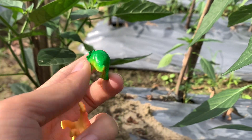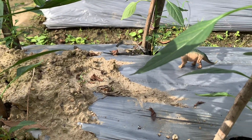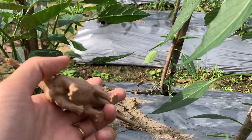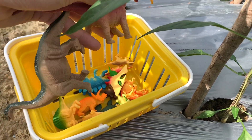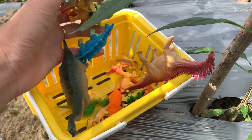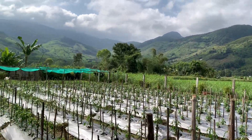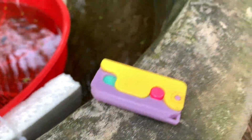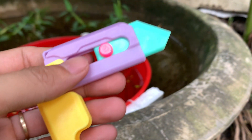Wow, this dinosaur can fly — 17, 18. This dinosaur is green. 18, 19, and last one — 20. This dinosaur is big. I got 20 dinosaurs! There are so many dinosaurs. I can see the sky.